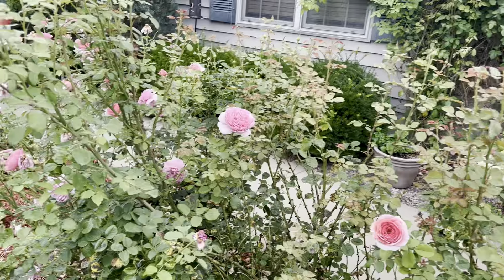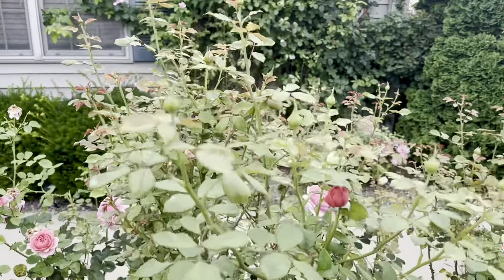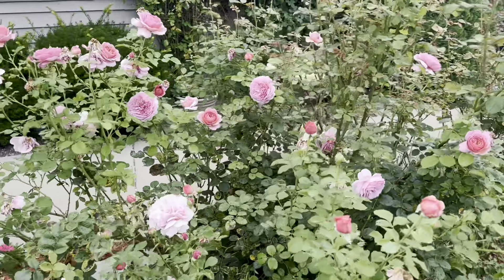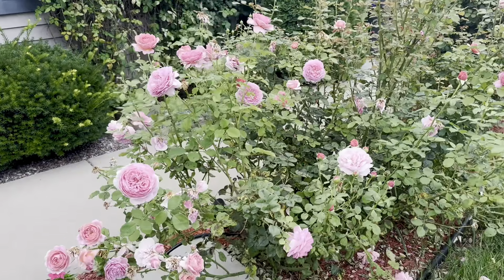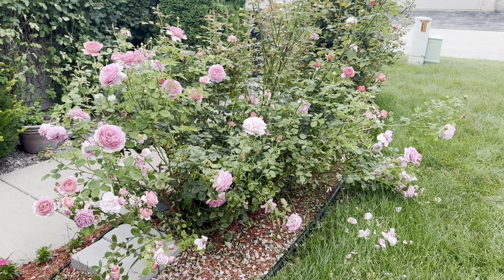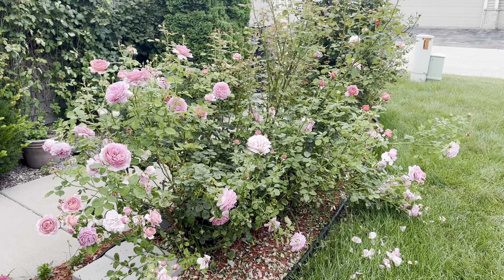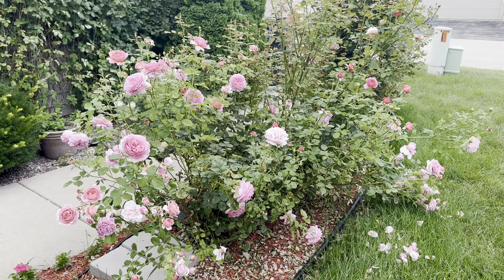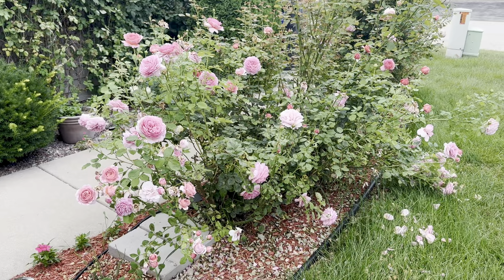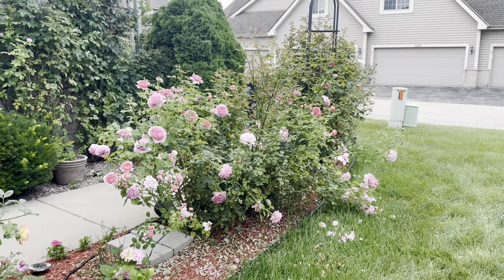I deadheaded all the spent flowers on this one too, and as you can see there's some new growth here as well. This side has lots of beautiful flowers. The reason I came to this side to show you is because our sun is actually in the left direction, so all the flowers actually move this way - it's hard to show from the other side. This is my Princess Alexandria of Kent - very very beautiful.